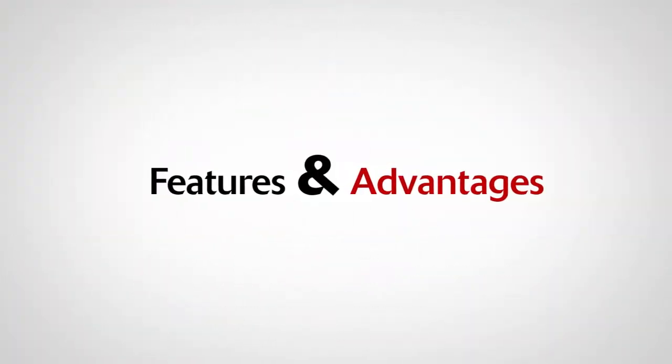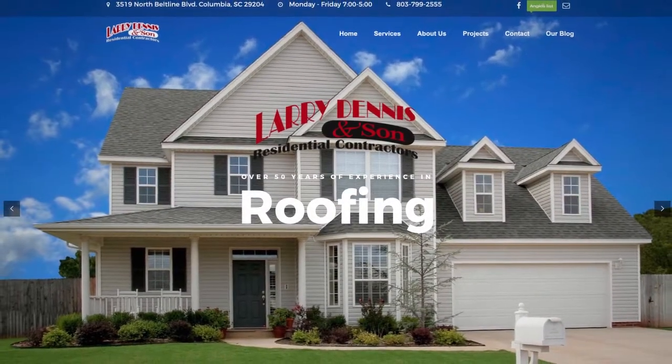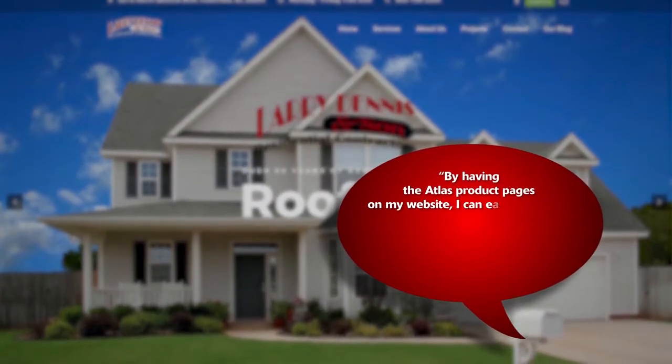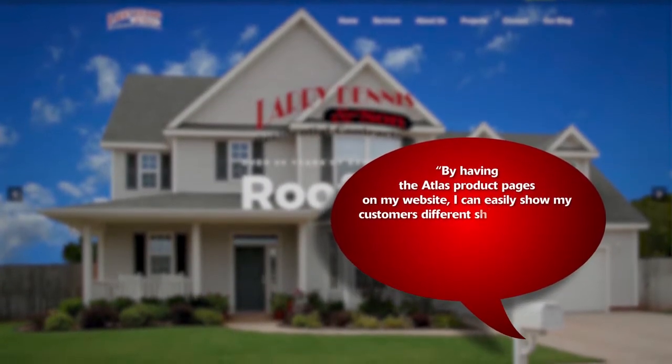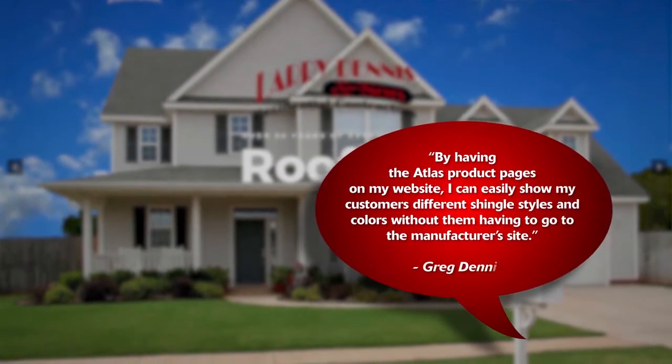Check out these exciting new features and advantages of the newly updated AWI tool. Greg Dennis of Larry Dennis & Son says: by having the Atlas product pages on my website, I can easily show my customers different shingle styles and colors without them having to go to the manufacturer's site.